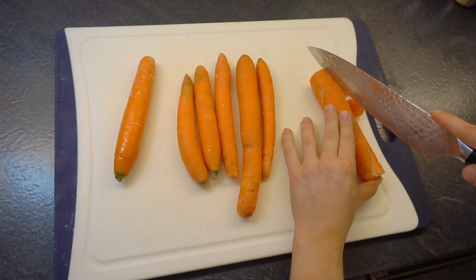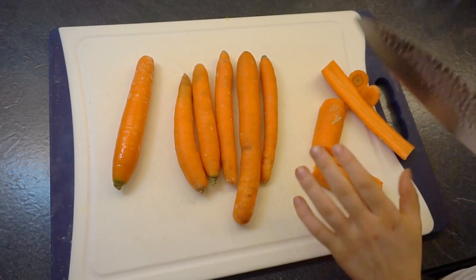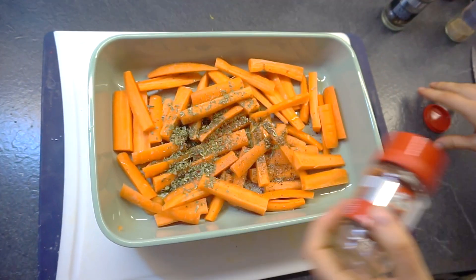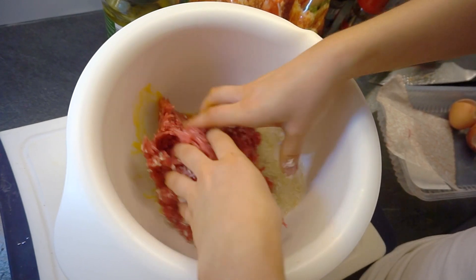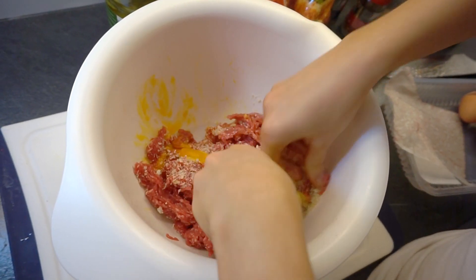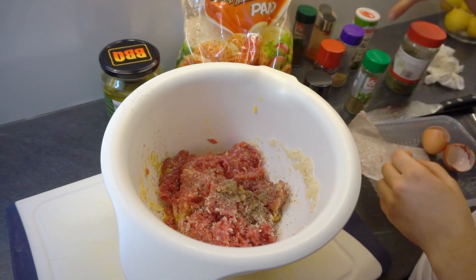I'm doing the exact same thing with carrots, since I had so many left from my lunch, so I decided to make some carrot fries as well — you can leave this out. I'm adding the same seasonings except for the paprika. For the burgers I'm going to use lean minced beef, two eggs, and panko breadcrumbs, and I'm mixing it all up.